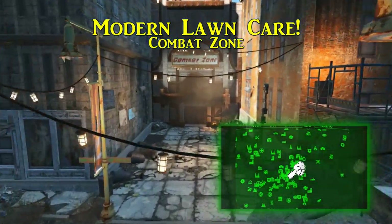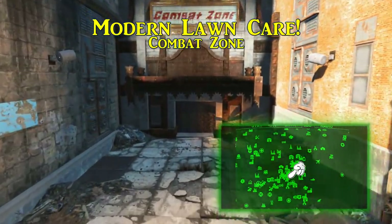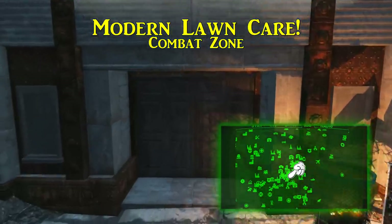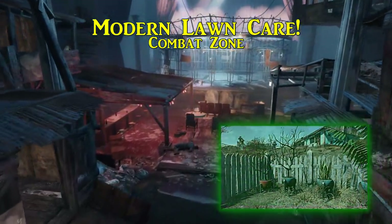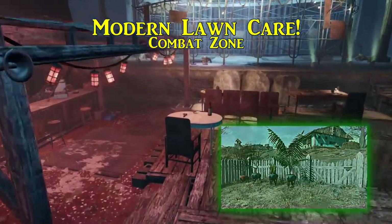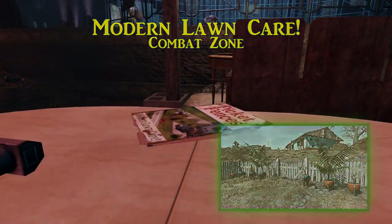Fifth and last to collect is Modern Lawn Care. This issue of Picket Fences is found in the Combat Zone, a pit fight arena that is south of the Boston Common and southwest of Goodneighbor. This magazine lies on the table set for one nearest to the bar. When collected, Modern Lawn Care will give you various shrubs and less-than-alive potted plants to be placed anywhere on your settlement. It couldn't hurt to add a little more life, if not decoration.